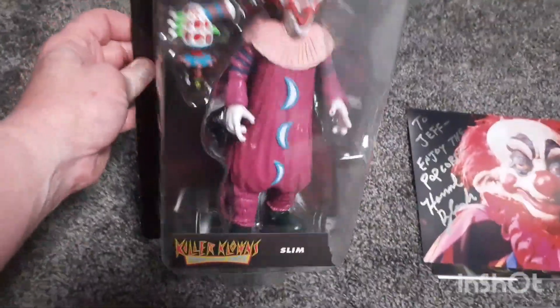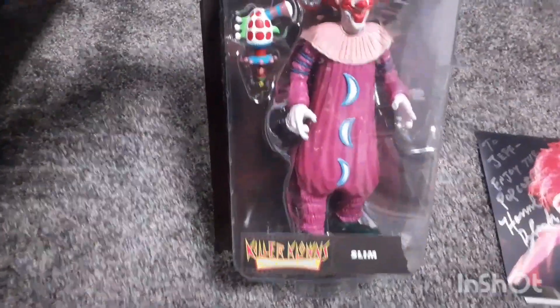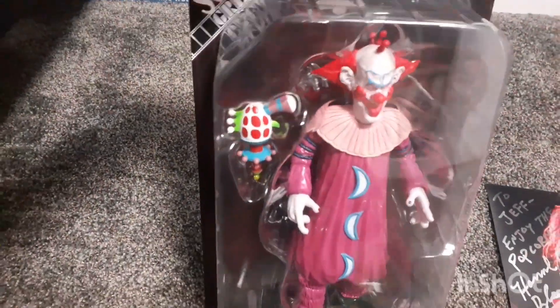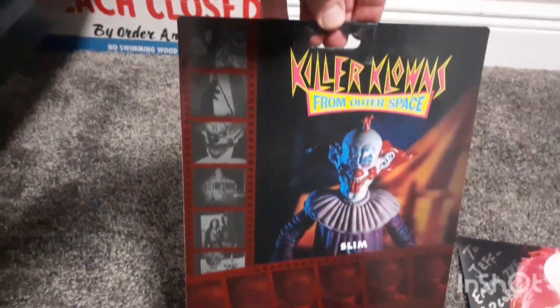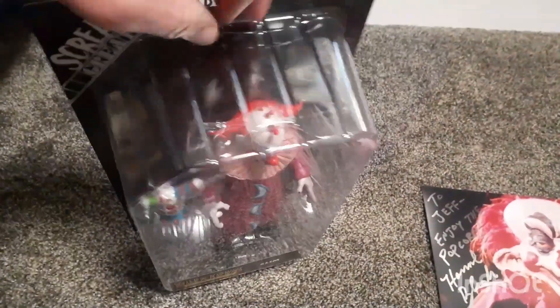Over here I got Trick or Treat Studios' Killer Clowns from Outer Space figure — Slim. I think they have two more in this series; if I remember right it was Shorty and Fatso. But I only picked this one up, and I'll get the other two another time.